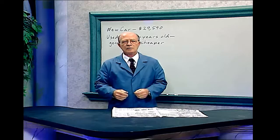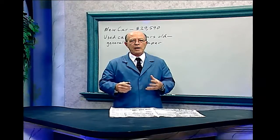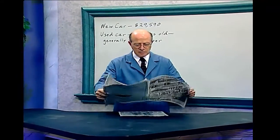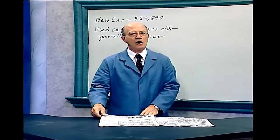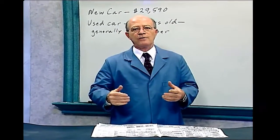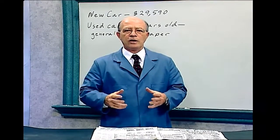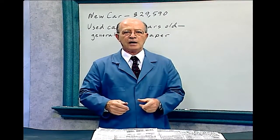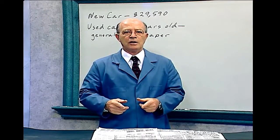Money Problems. You're interested in buying a car. You compare new ones with used ones. You search the newspapers, and then you made a discovery that buying a car that is four years old usually costs one-half less than a new car. If the car you're interested in costs $29,590, what should a four-year-old used car sell for?